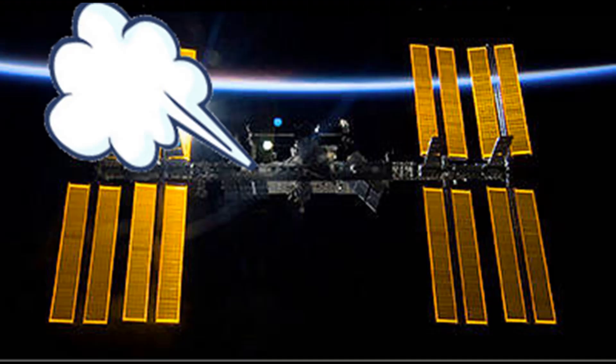G'day everybody, Where's Wally here. Today this is going to be a little simple one. It's about the ISS — it's got a leak.